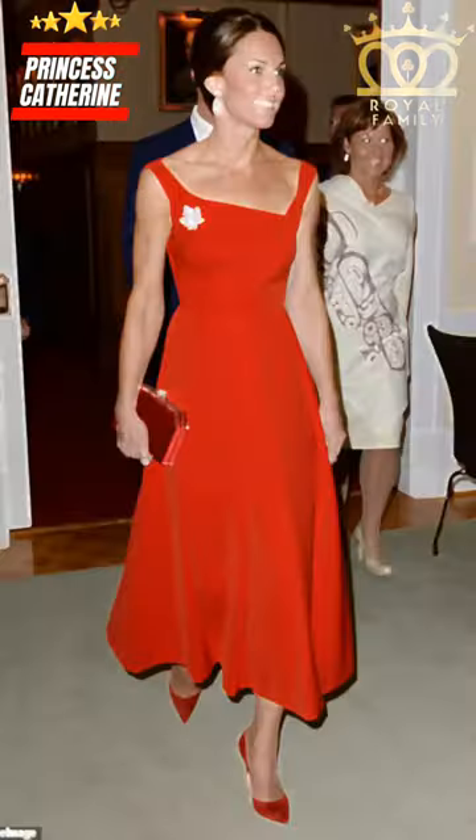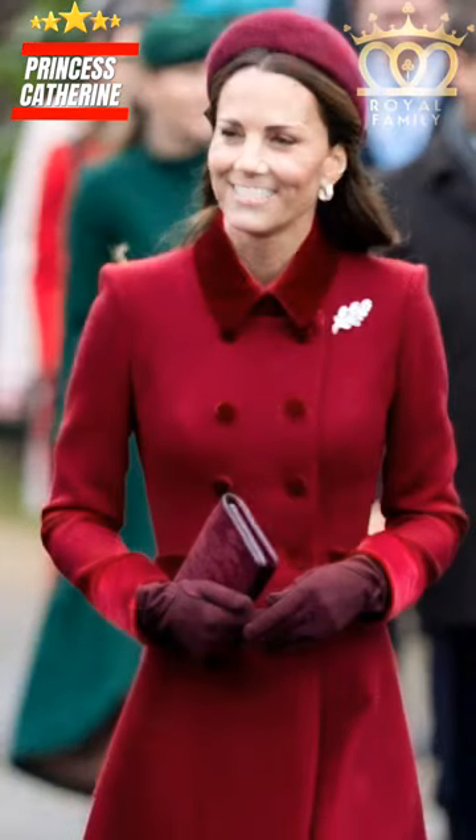Meet the Kate Dress, a sleek A-line creation by British designer Amelia Wickstead. This masterpiece has captivated us not just once, but four times.